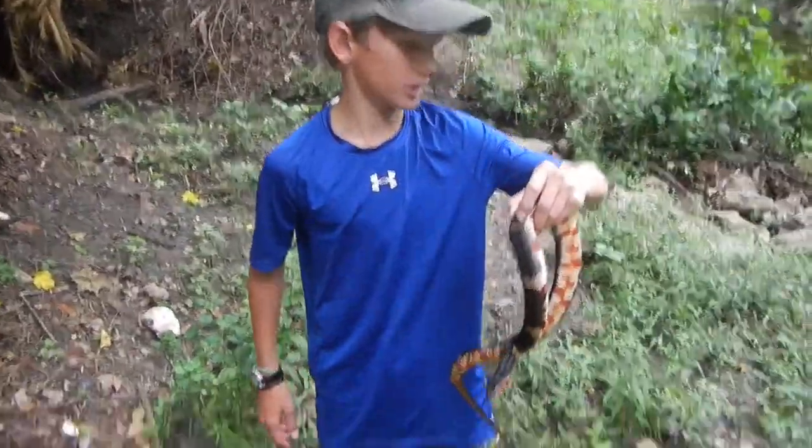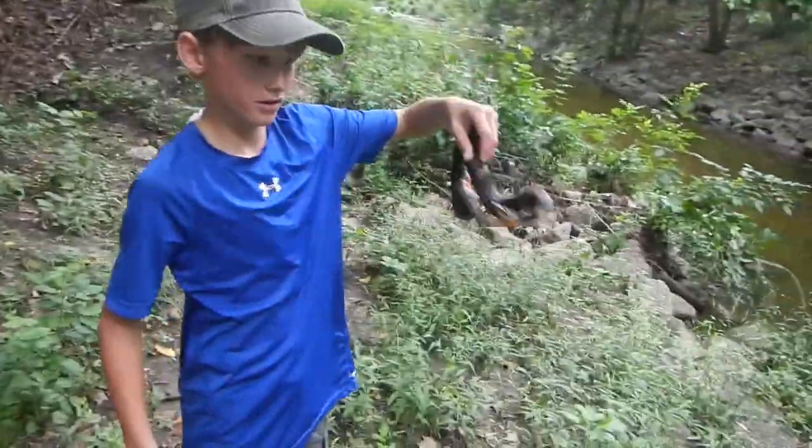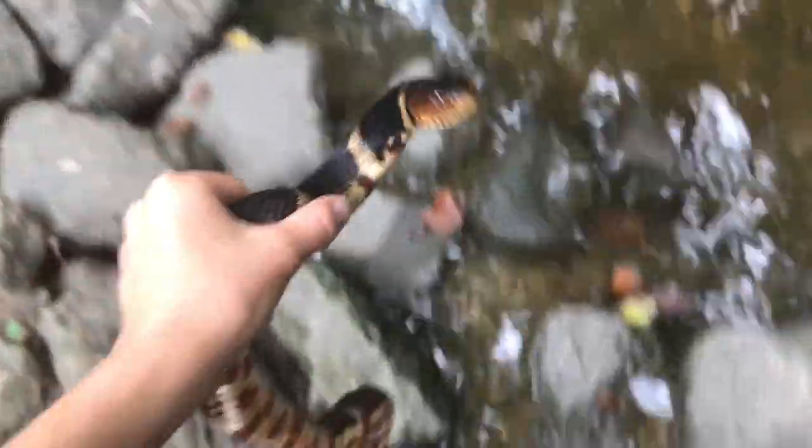This is amazing out here in this jungle over here. So we'll let this guy go — letting this water snake go right here. That's awesome.